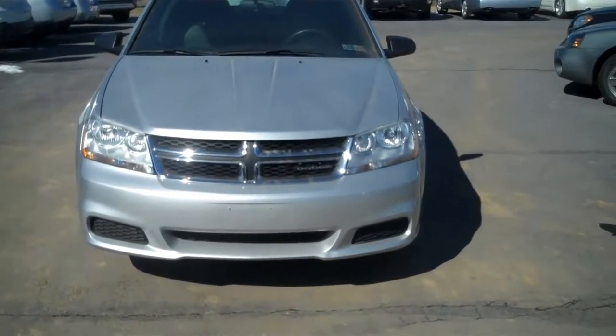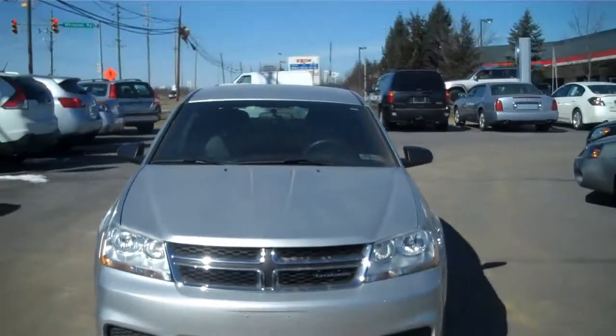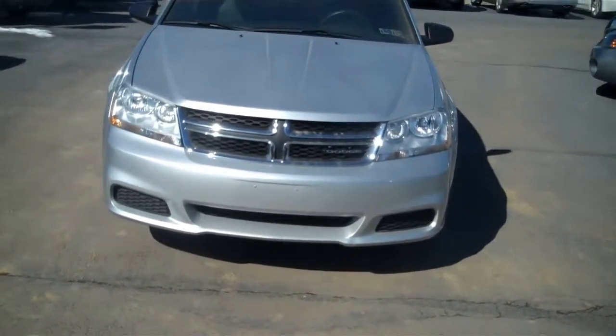Hey Larry, this is Mike from Audi Estate College. I just wanted to give you a quick walk around of the Dodge Avenger that you were looking at.